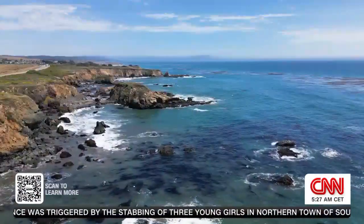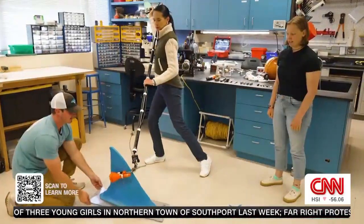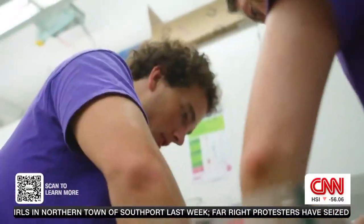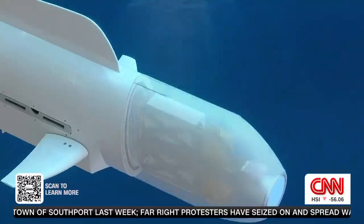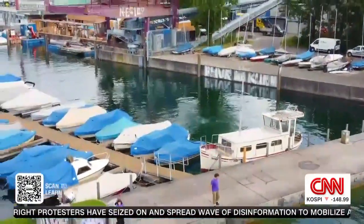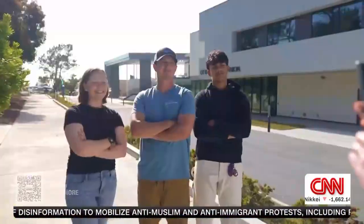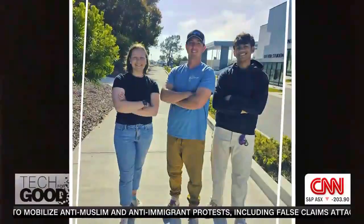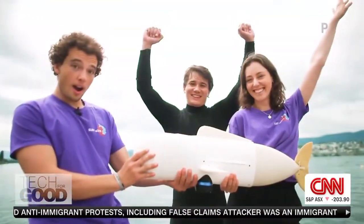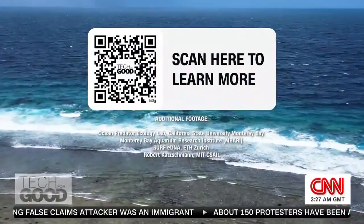Our oceans are facing unprecedented challenges, but technology being developed by these students is enabling new ways to access and study the deep blue, helping to ensure a brighter future for our oceans and our planet. Want to find out more about these young innovators? Scan here.